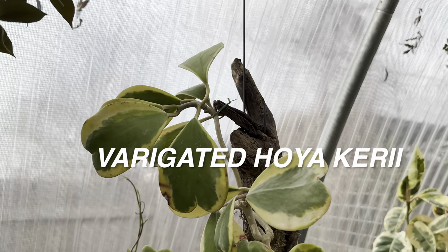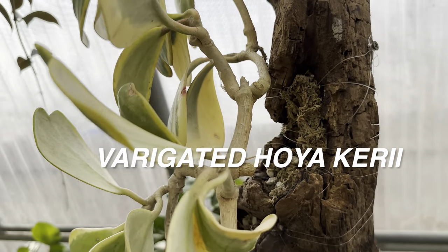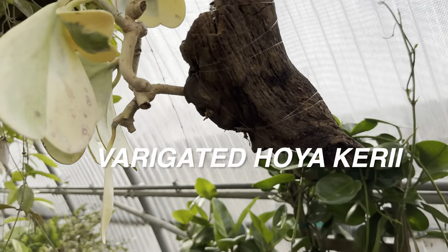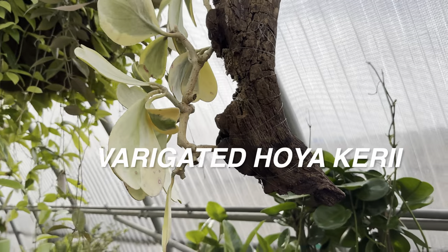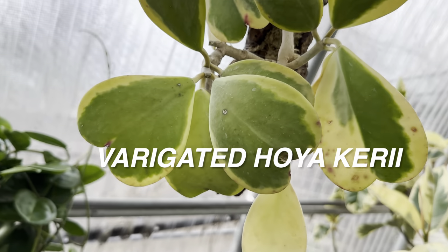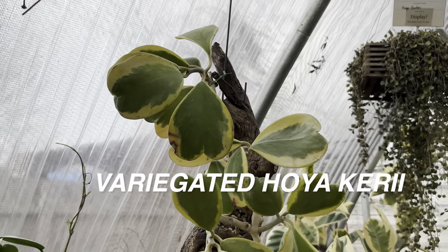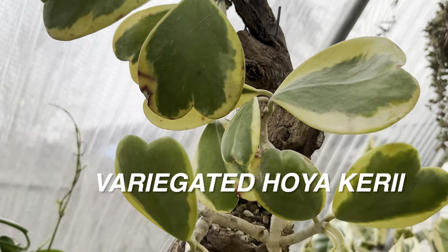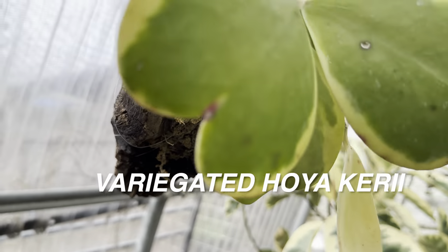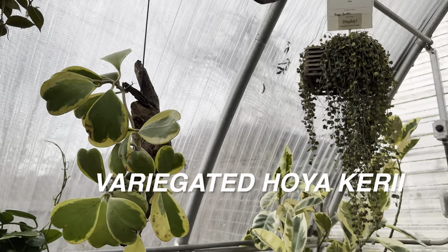Look at this variegated hoya kerrii attached to bark and hanging — I've never seen this installation before, but it works. Look at that leaf — a highly variegated beautiful hoya kerrii. I'm so glad I found one at a grocery store for $7.99 in a 4-inch starter planter. You can find plants for a good deal depending on where you look. The natural assumption is you'll find them cheaper at big box stores, but even at local plant nurseries I've seen some plants that were extremely cheap.